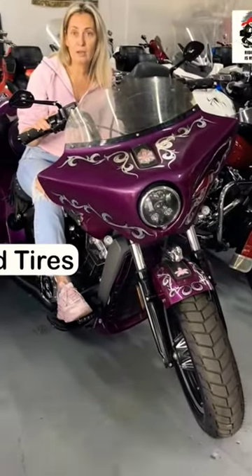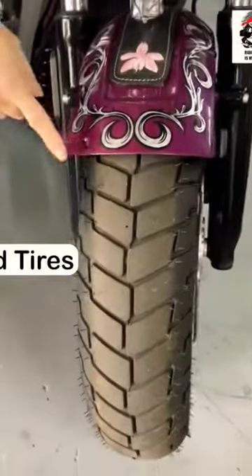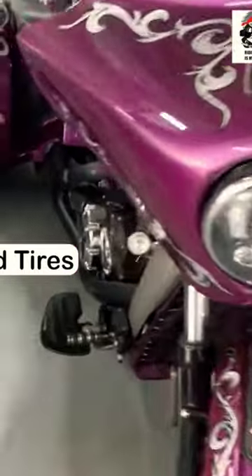It has really nice and fresh tires — both the front tire and the rear tire as well.